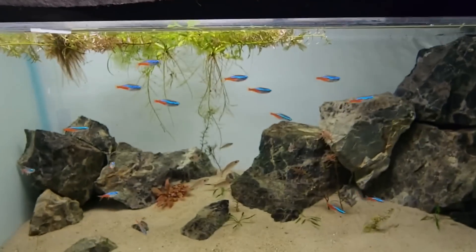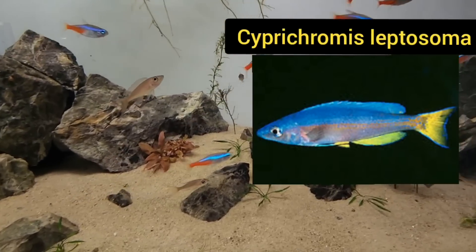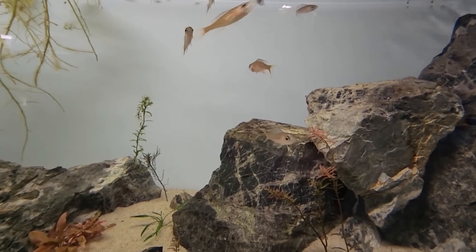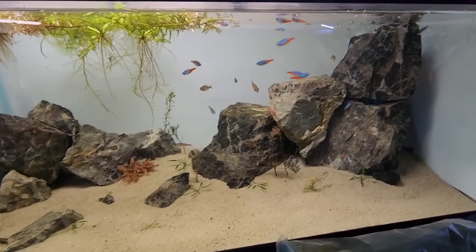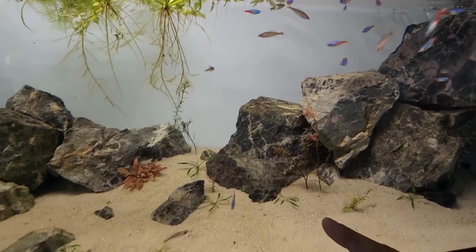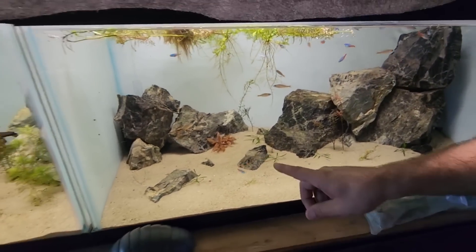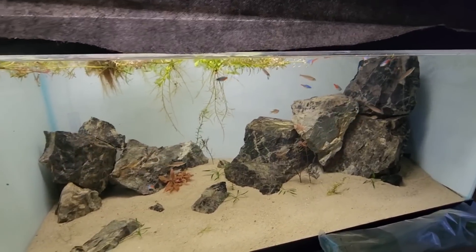Over here, are these daffodils? These are actually Paracyprichromis leptosoma blue neons - these are Tanganyikan. I bred them - they're all my babies, I don't have the parents anymore. You've got some babies that can grow up and do their thing - I'll have to buy more adults. They also exist with an albino version, but you've got to get it from a nice place - don't get them deformed. In the tank there's Serpentine and Olivine stone, Alternanthera reineckii, Cryptocoryne parva, and some Rotala starting.